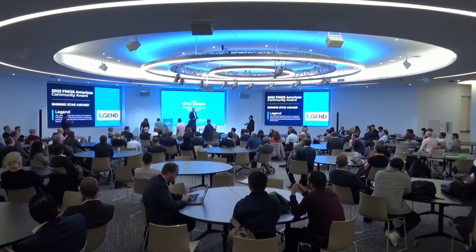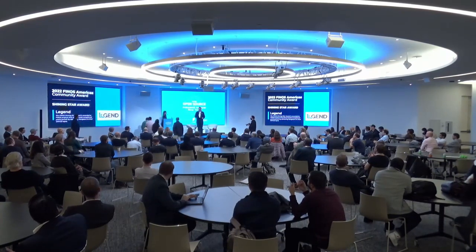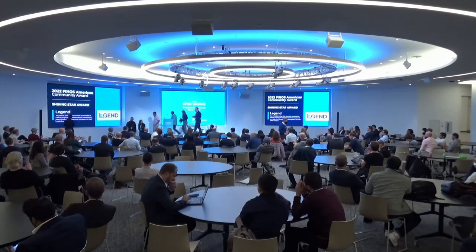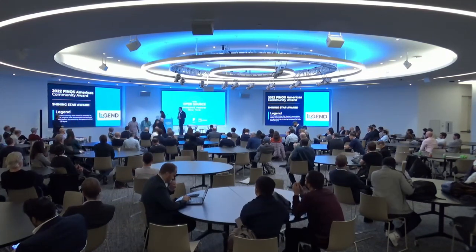Well done, Goldman Sachs team. If you'd like to come up and receive your award. Congratulations. Remarkable effort. And there's a promo code on the back of the frame so you can buy something from the Finos swag store.